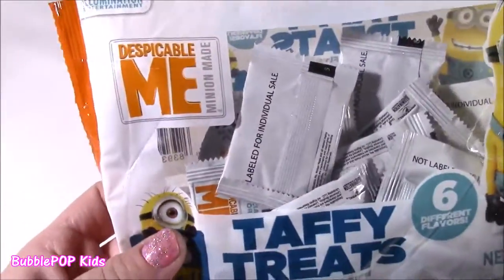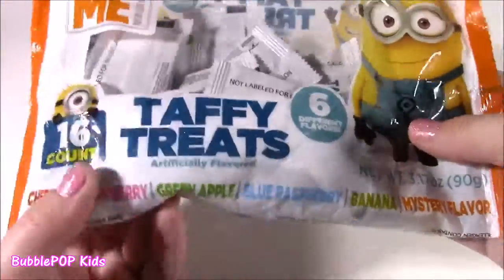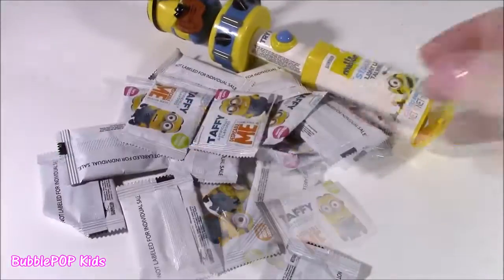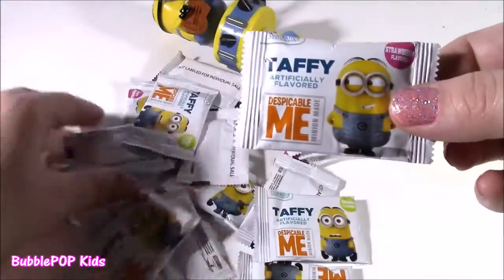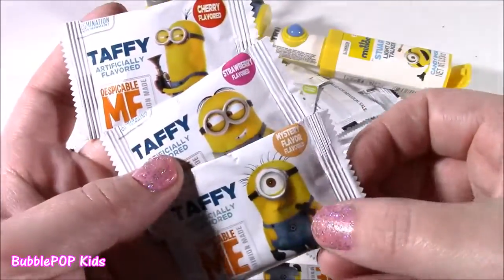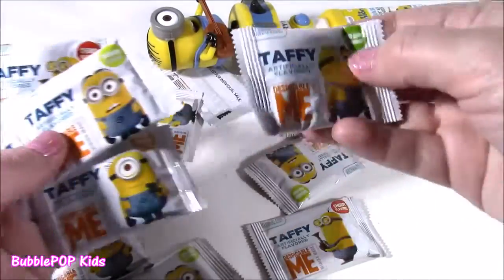Time for the taffy treats from Despicable Me. There's six different flavors — cherry, strawberry, green apple, blue raspberry, banana, and a mystery flavor. I bet the mystery flavor is orange. Little bags in there — sixteen pieces. Cutest little candy wrappers ever. They have all the different ones. Where is little Bob? I think this is Bob. We get Kevin, Bob, and Stuart. All three of the minions. Mystery flavor, strawberry, cherry. Here is the banana — of course they're going to throw that one in. And there's a green apple, I think. Sour apple.